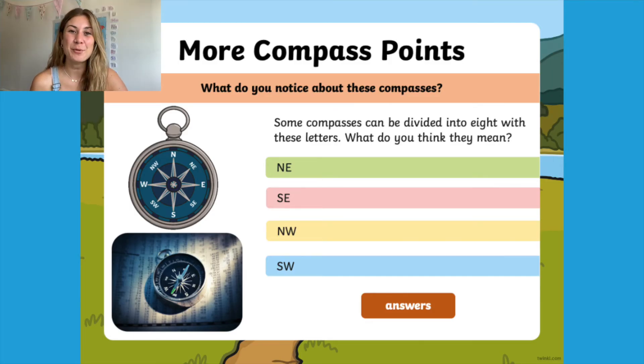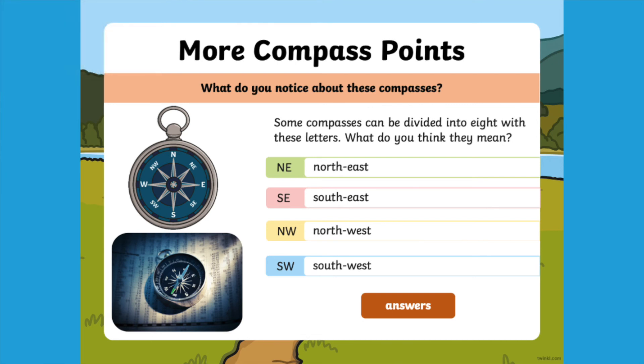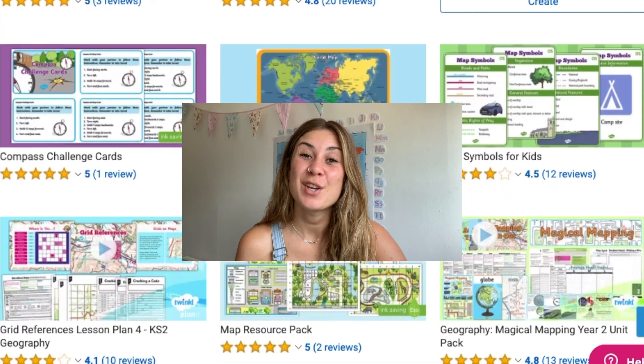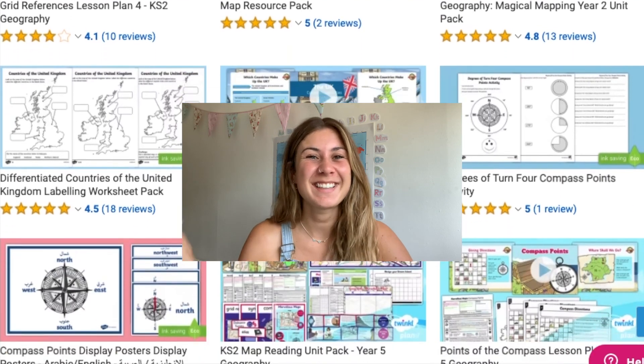This PowerPoint is brilliant for teaching your children about the four compass points, and once they're happy with those they can then move on to the slide in which they'll learn the other four compass points, providing more of a challenge. We've got lots of other brilliant compass and map resources on our website, so you're sure to find something that you need. Thanks for watching — see you next time!